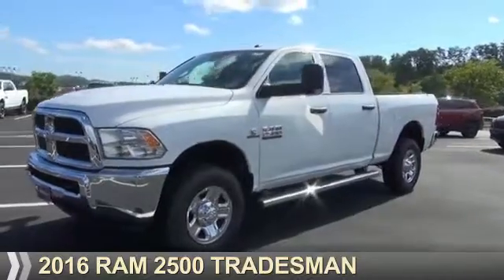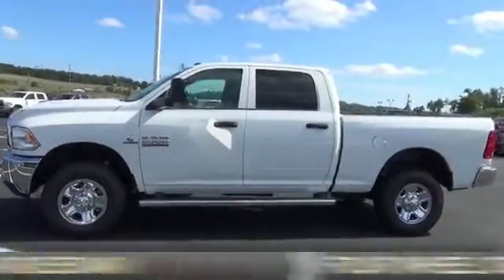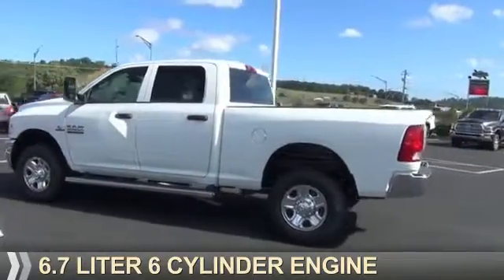Presenting the 2016 Ram 2500. It's powered by four-wheel drive and a 6.7-liter six-cylinder engine.